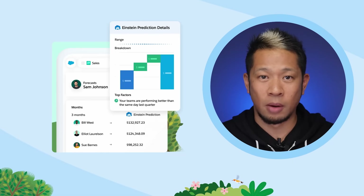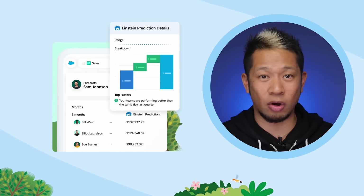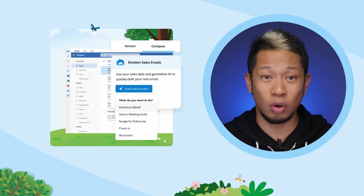Now let's kick it up a notch with generative AI. Predictive AI can use data that's already out there to learn patterns and make predictions about future outcomes. Generative AI can do all that and create new original content like text, images, code, voices, and even videos.